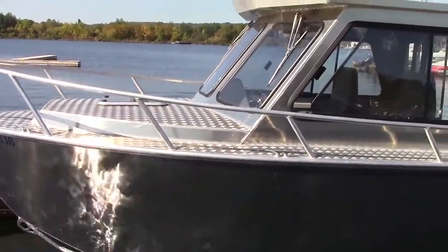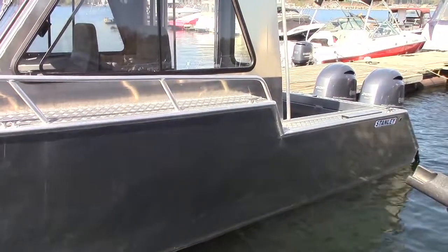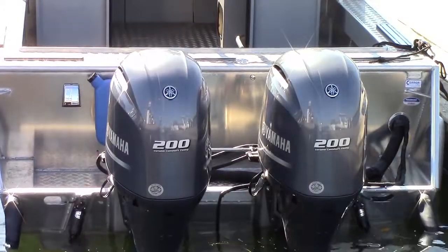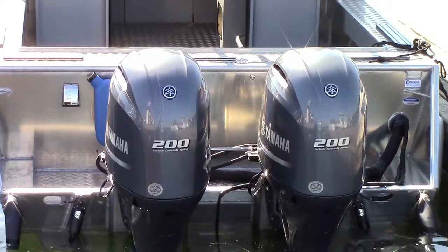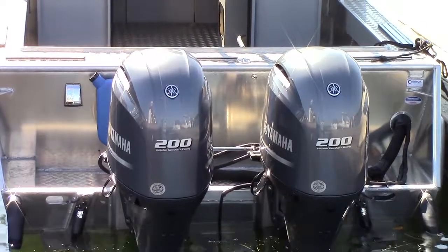Stanley appeals to boaters and cottagers who want to be able to handle big water in all weather. The twin Yamaha F200 four-stroke outboards on the transom of the Cruiser 25 hardtop mean that the owner will be able to make those passages quickly as well.